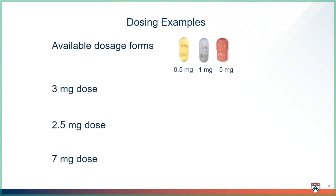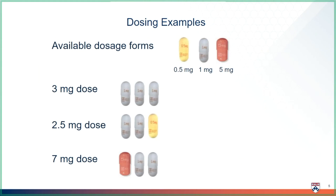Let's practice making different doses with the available capsule sizes. To make a 3-milligram dose, you would use 3 of the 1-milligram capsules. If your dose is 2.5 milligrams, you cannot cut the 1-milligram capsule, so you would combine two 1-milligram capsules with one 0.5-milligram capsule. If you are on doses greater than 5 milligrams, you can use the 5-milligram capsules. For instance, a dose of 7 milligrams would be one 5-milligram capsule combined with two 1-milligram capsules.